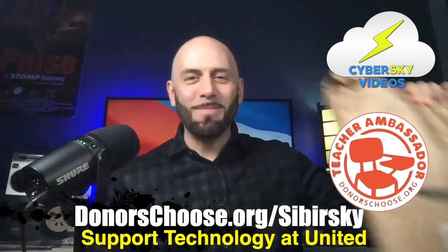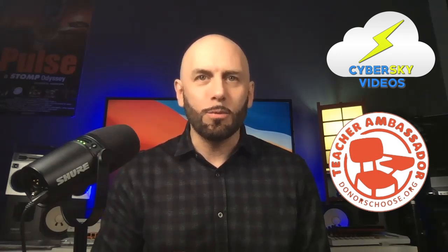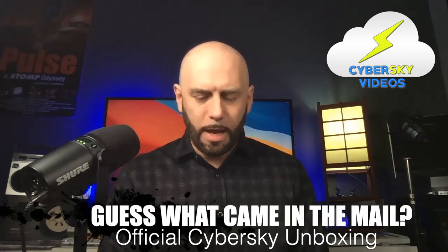And guess what came in the mail? Some stuff from my latest DonorsChoose. I am a DonorsChoose ambassador. So if you'd like to learn more about that — if you're an educator, you do have to be a teacher. Anyone can't just do that. This is for schools and education. This is for the kids. This is educational. So this came in the mail.